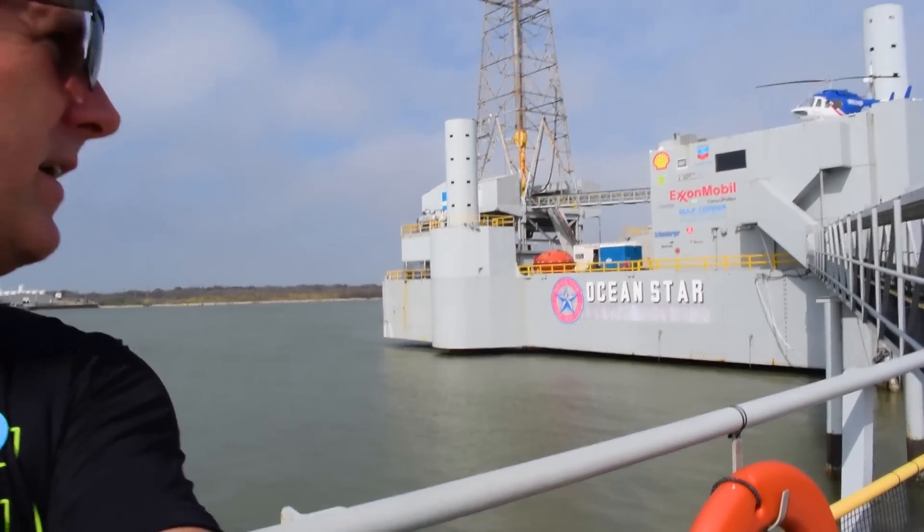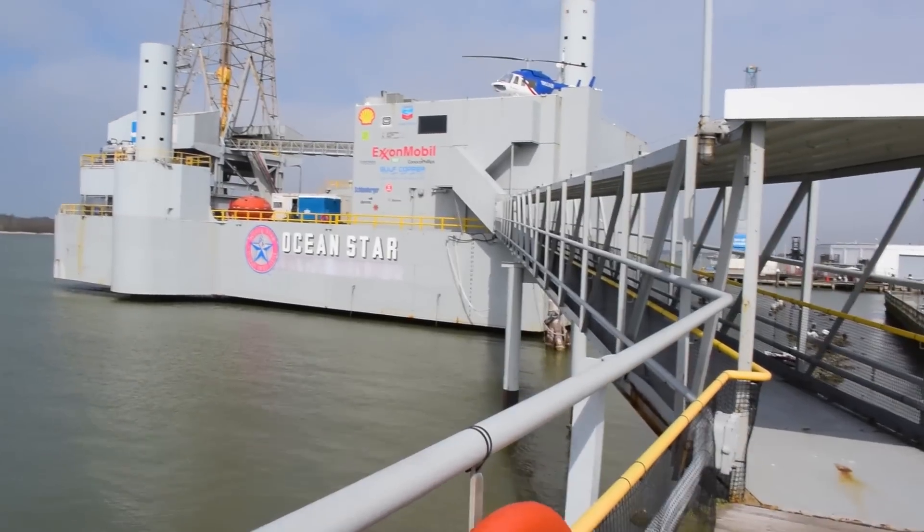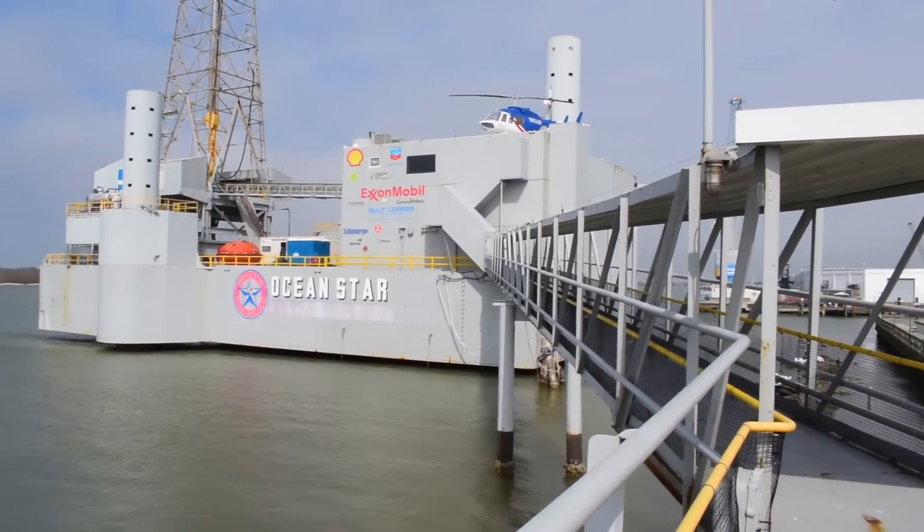I don't know if any of you guys wondered this, but I did — especially after what happened in the Gulf of Mexico a few years ago with an oil rig blowing up — I've always wondered what it would be like to be on one. And today we are going to be on one. We're going to check it out. This is the ExxonMobil Oil Rig Museum — the Ocean Star — and this should be kind of cool.